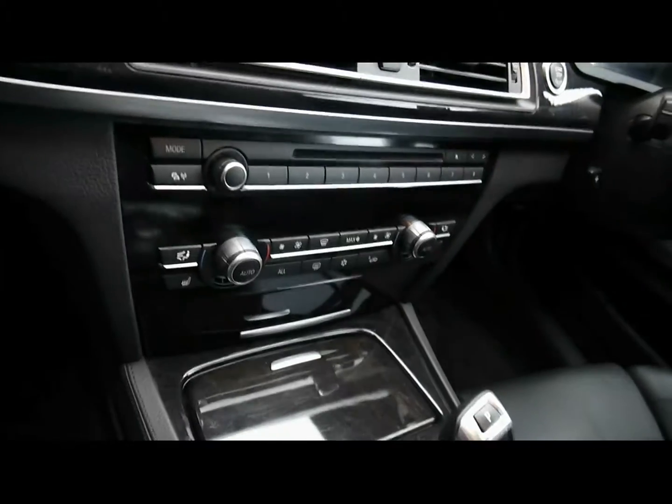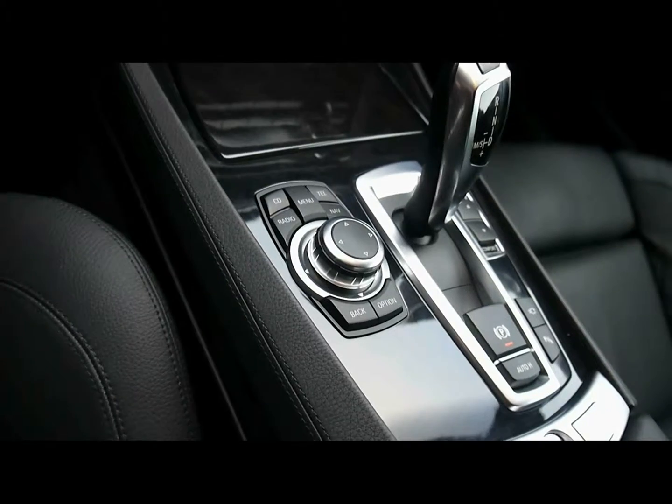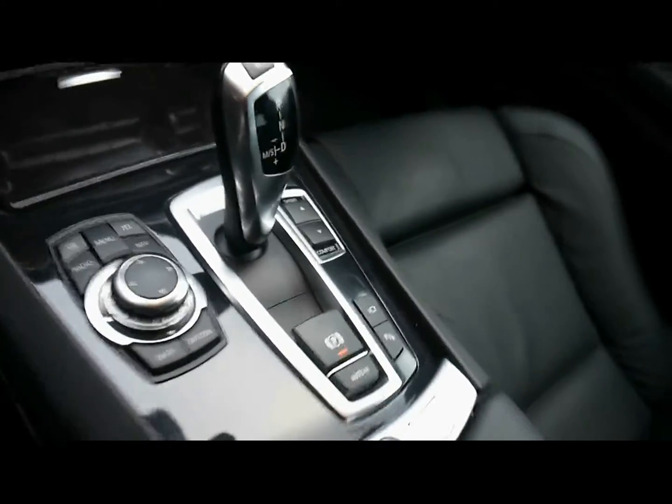Full colour sat nav system, CD radio with auxiliary inputs, dual zone climate control, automatic gearbox, BMW iDrive controls for things like the sat nav and Bluetooth connectivity, and adaptive chassis controls as well.